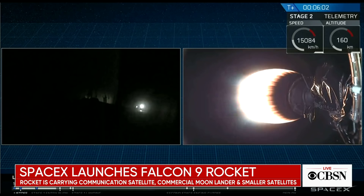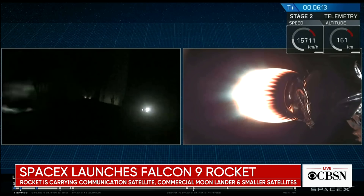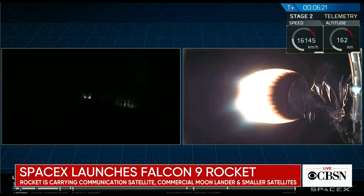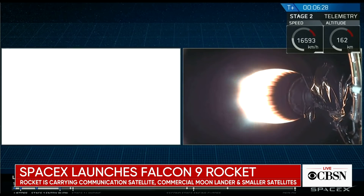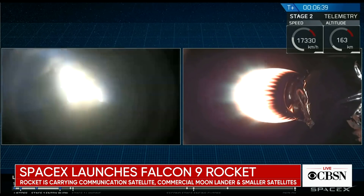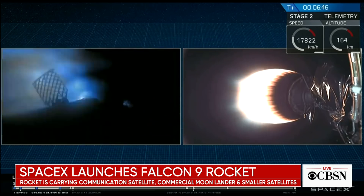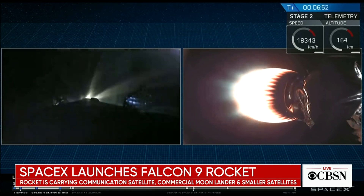You can also see on your right screen the second stage. Stage one FTS is safe. Stage one entry startup — and there, entry burn has begun. This should last about 18 seconds. Stage one entry burn shutdown — entry burn is complete for first stage.